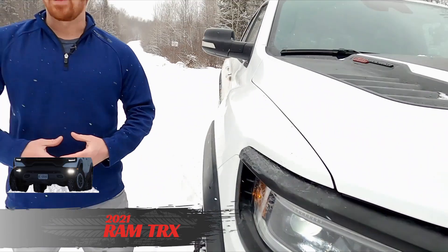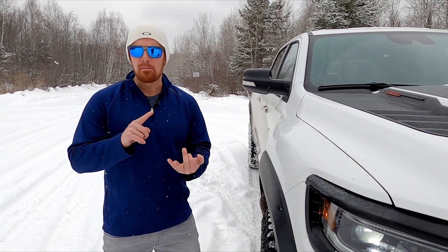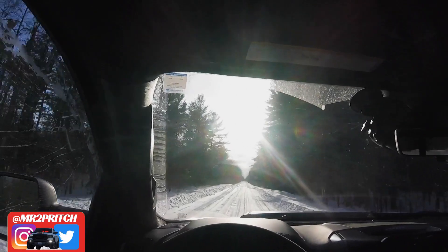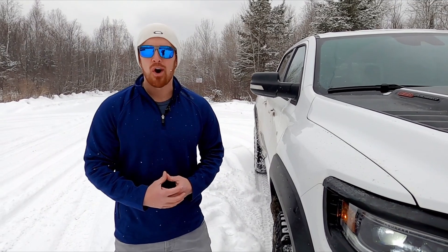This is the Ram TRX — basically a 700 horsepower desert racing truck with cup holders and a warranty. This is an extremely specialized piece of equipment. It's very expensive, very fast, extremely powerful, and it takes everything Mopar knows about extreme performance cars and puts it into a truck — and not just any truck. In this video I'm going to go through a few thoughts and observations from a few thousand kilometers of testing in Northern Ontario, for those psychopaths who got their order in and are waiting for their TRX to arrive.